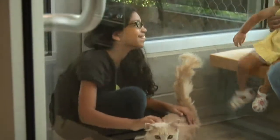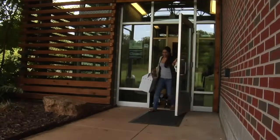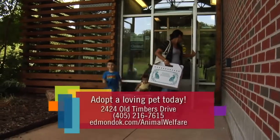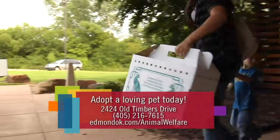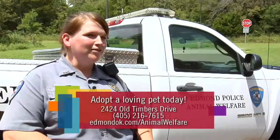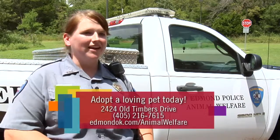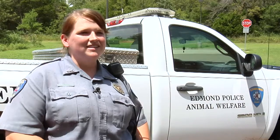Adopting a pet from the Edmond Animal Shelter is only $25, which is a great deal considering that the pet has already been spayed or neutered and has received their age-appropriate vaccinations. If you're looking for a small animal, a big animal, a dog, cat, kitten, or puppy, we've probably got something. Rescued animals — they're the best. They know that they've been rescued, and the best animals I've ever had have been rescues, definitely.